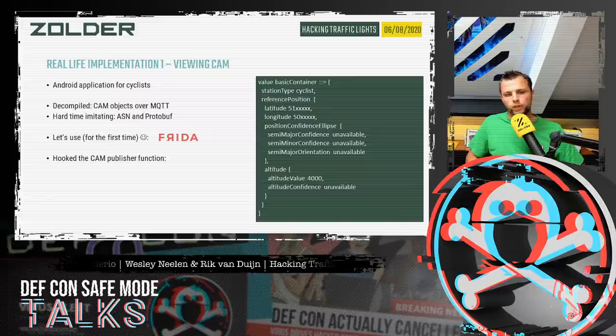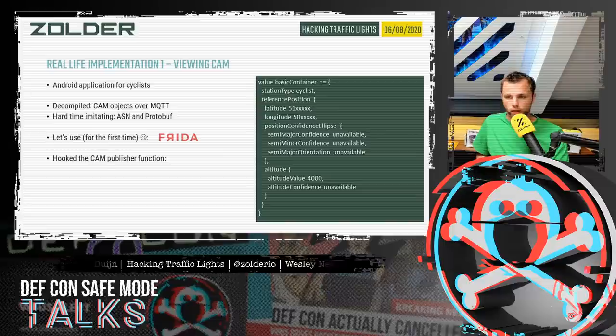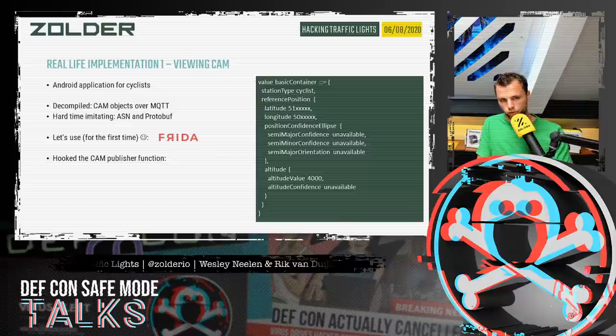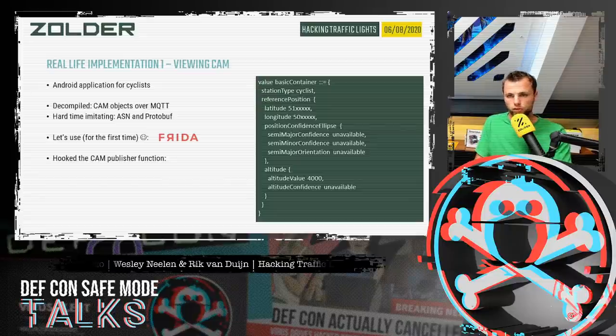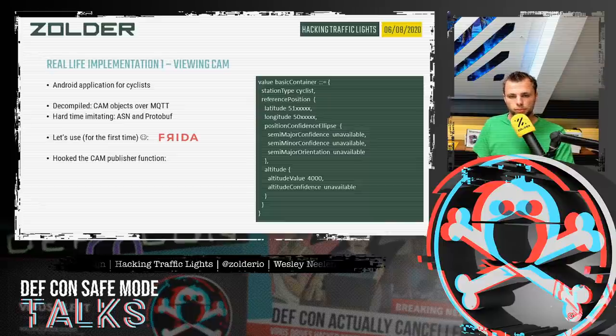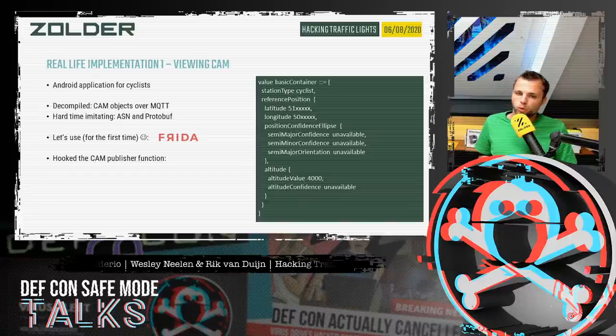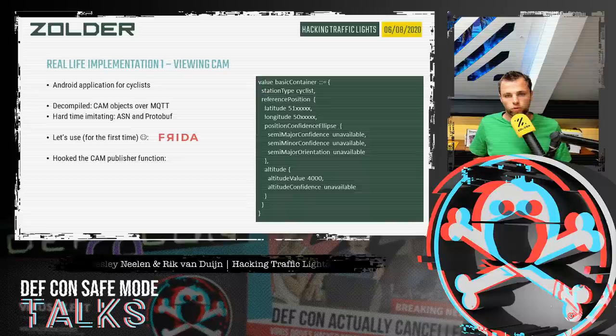We decided to take another approach and use a tool called Frida — the first time we used it, and it's really an amazing tool. It allows you to hook into an existing Android application running on an Android device, print information from functions, call other functions, and make modifications. We were able to print out the CAM object, and you can see a snippet of that information on the right — the basic container, the station type, and GPS coordinates.